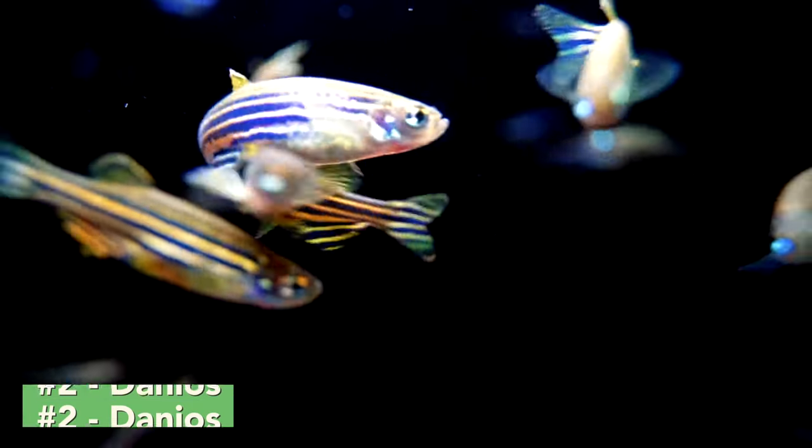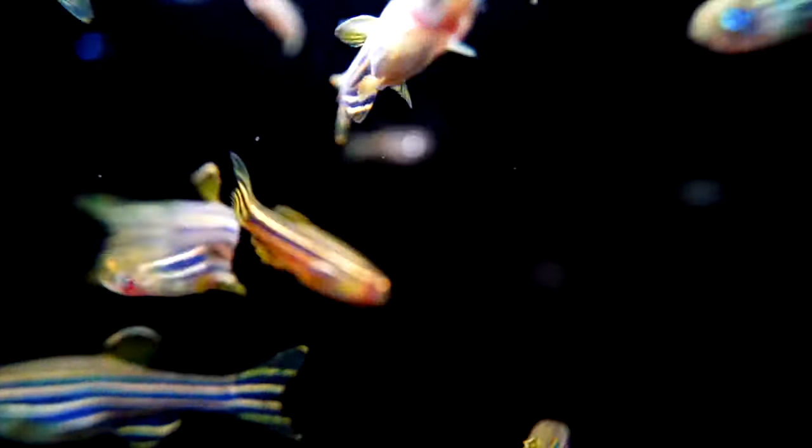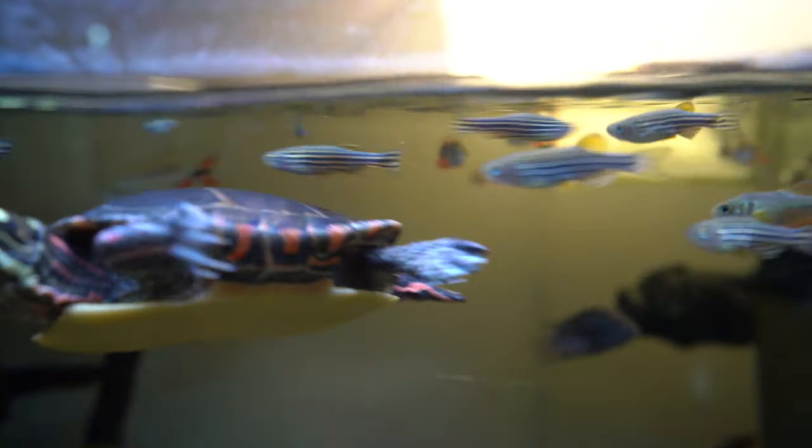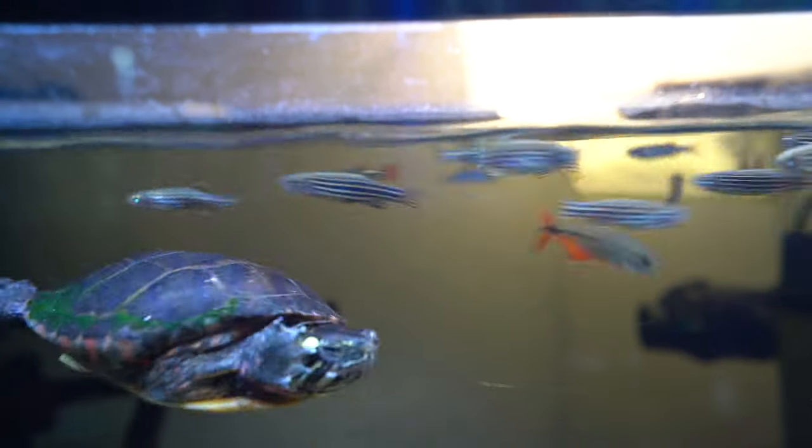My number two fish is going to be danios. Danios definitely fit the criteria of a fast fish — they zoom around the tank, they essentially spaz out and go everywhere. They don't really school as often, but they're often used as dither fish in a lot of aquariums because they're constantly super active. These are also common fish and generally pretty inexpensive. Usually you can find them for two dollars or less, and even if they do get eaten, they're not that big of an investment, so it's a great fish to start off and try with.